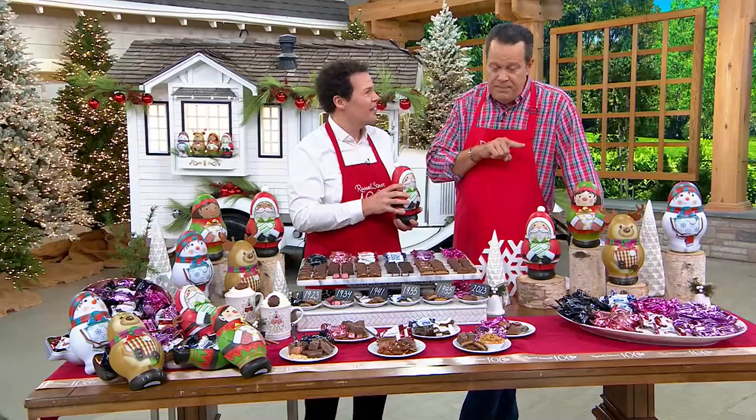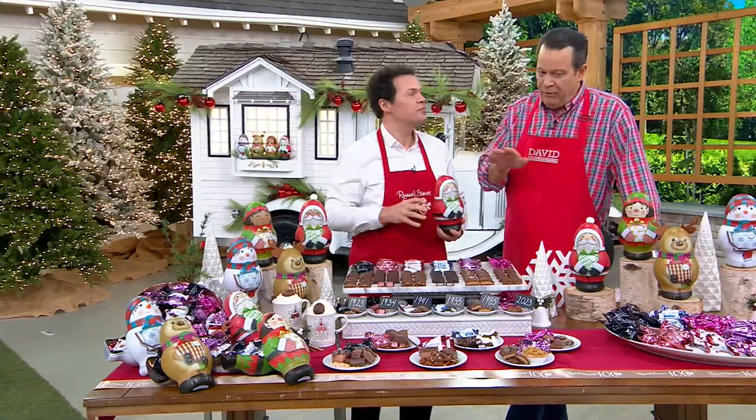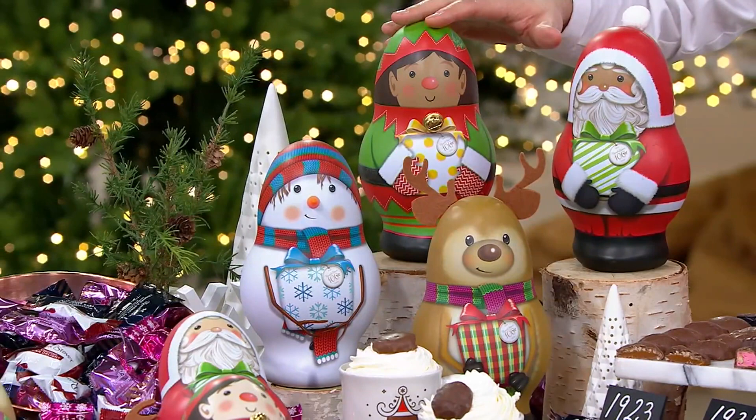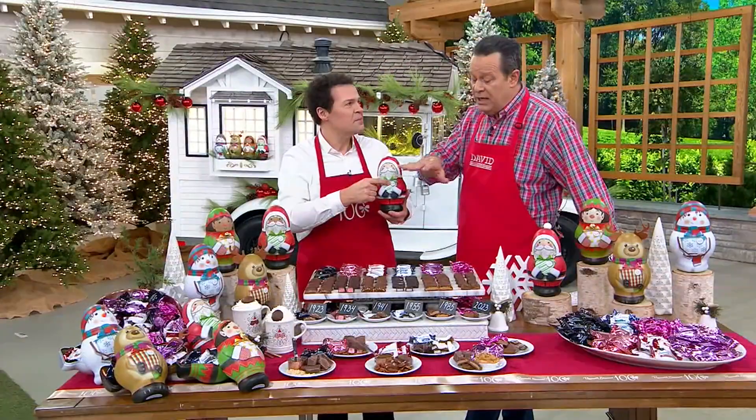No repeated artwork from previous years — this is the fourth time we've done tins with Russell Stover, and they're all brand new. They're all embellished, and you can choose the light complexion or the deep complexion, so you pick out the one that works best for you. They all have the little limited edition 100th anniversary tag. We're celebrating in a big way, and this 100th anniversary Today's Special Value is unique to QVC — you can't buy this anywhere else. It's only here and only here today.